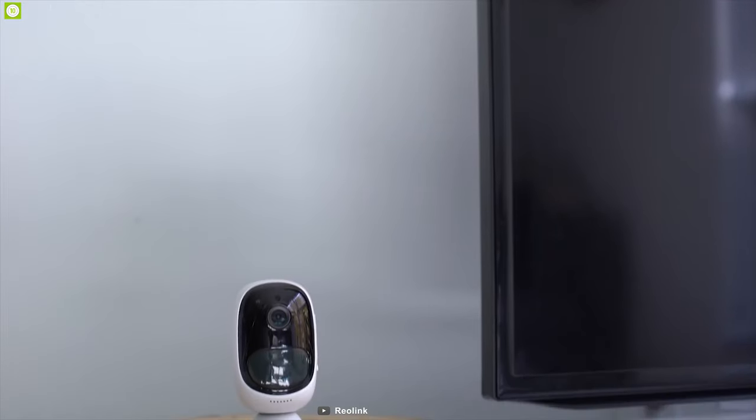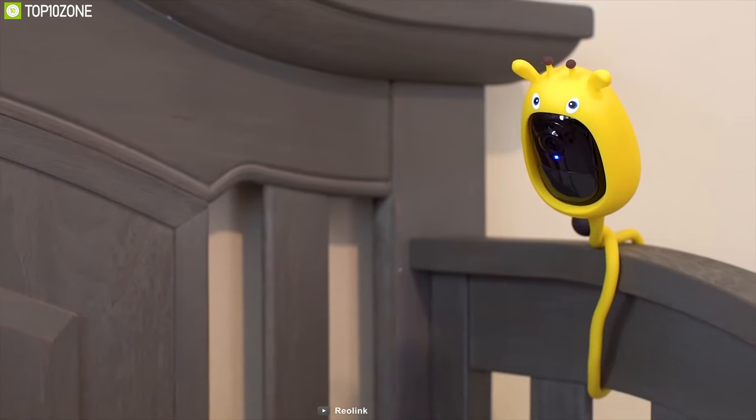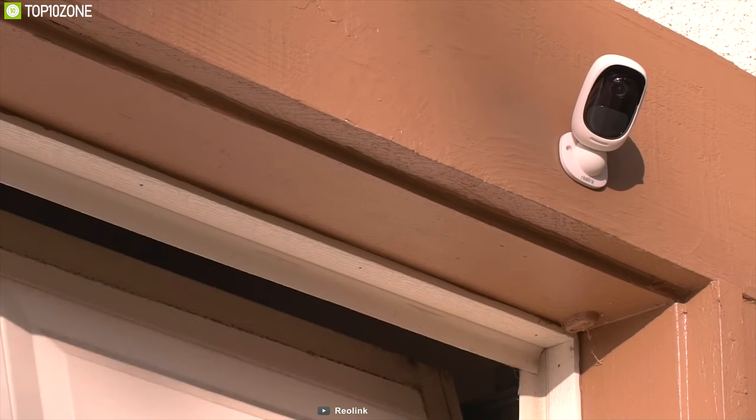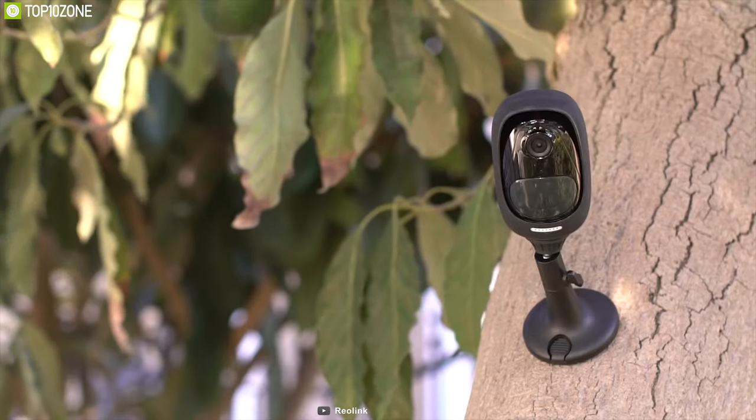Home security services aren't cheap — buying and installing them can be costly as well. But with the Reolink Argus 2, you can enhance your home security at a reasonable price.